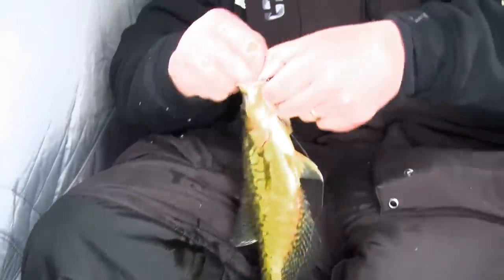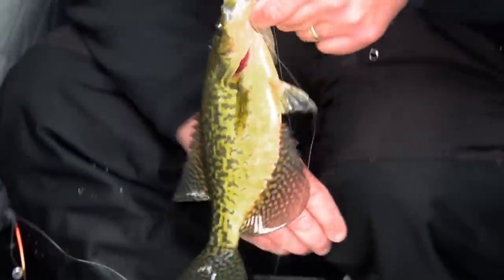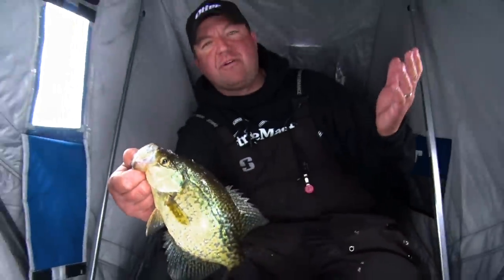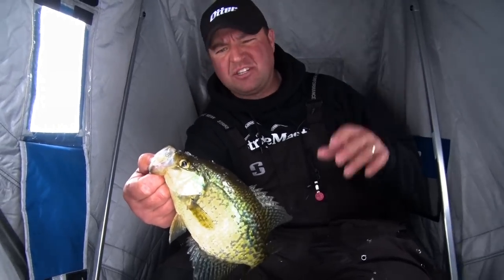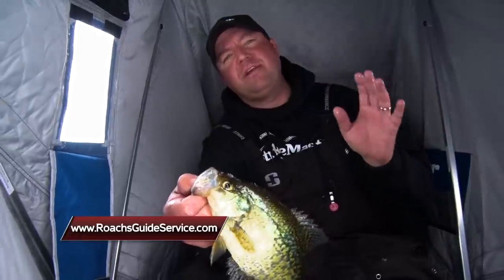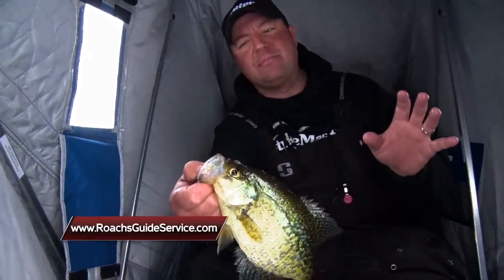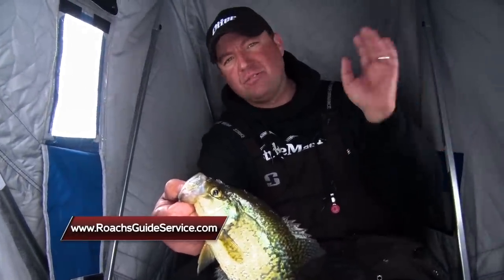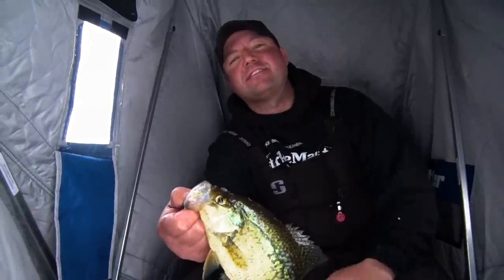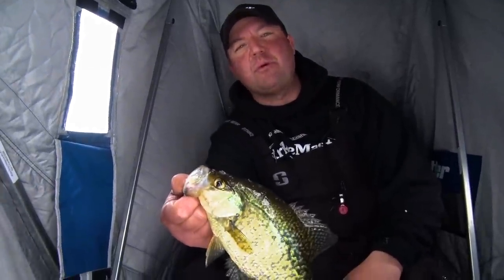That's the key to catching panfish all winter long — just staying on the move, and not only staying on the move but adapting to your surroundings. We got out here, it's kind of drizzling, snowing, which is a little odd for this time of year. The wind started picking up and we are dealing with finicky panfish. It's nice to get out of the elements, not only stay on the move, stay on the bite, pattern them, put more fish on the ice. Until next time, I'm Tony Roach. Stay tuned for more Midwest Outdoors.